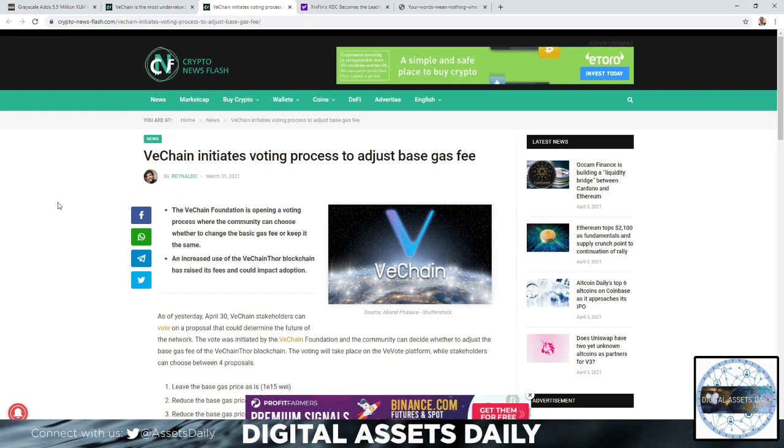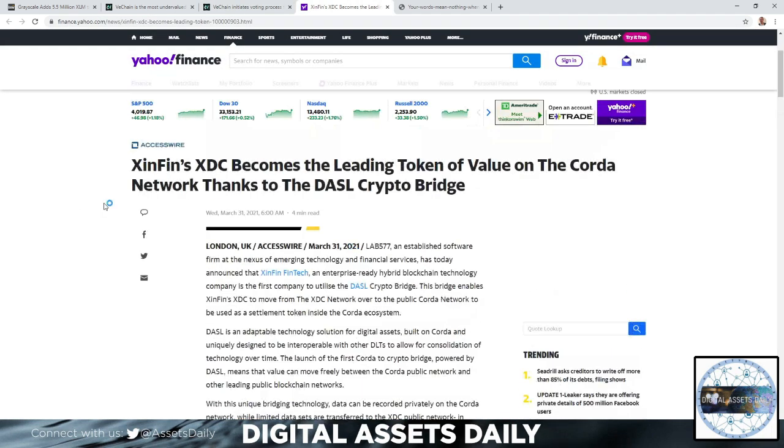VeChain is also initiating a voting process to adjust the base gas fee. The VeChain Foundation is opening a community vote on whether to change the basic gas fee or keep it the same. Increased use of the VeChain Thor blockchain has raised its fees and could impact its adoption.